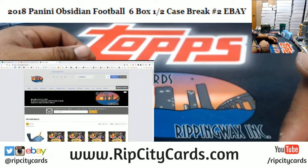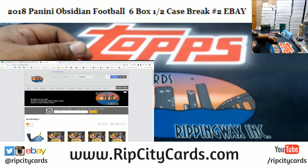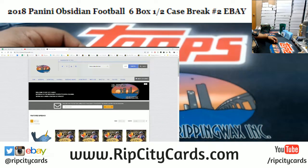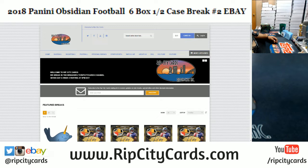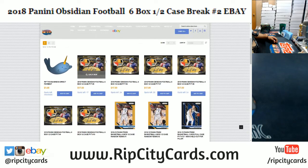This is what I want you to check out — check out the website, guys. RipCityCars.com! We got more Obsidian Football for you. As you can see, I've got about three cases worth in the store right now. New customers save $15 off their first purchase — all you gotta do is register for an account and I'll email you a $15 code.